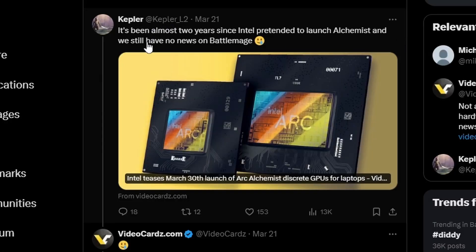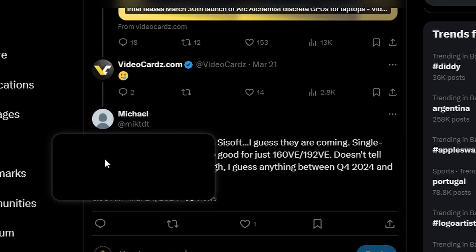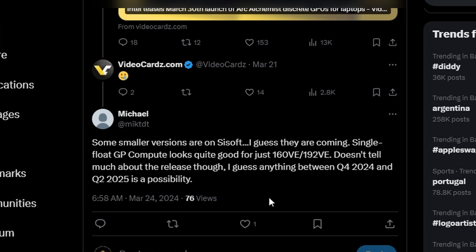Kepler noted it's been almost two years since Intel 'pretended to launch Alchemist' and there's still no news on Battlemage. One reply — take it with a grain of salt — says smaller versions are on SI software, which is essentially what we just saw. The specs don't really match Alchemist given the base clock differences, and the 12 GB VRAM is also noteworthy. The reply suggests a release window anywhere between Q4 2024 and Q2 2025 is a possibility.